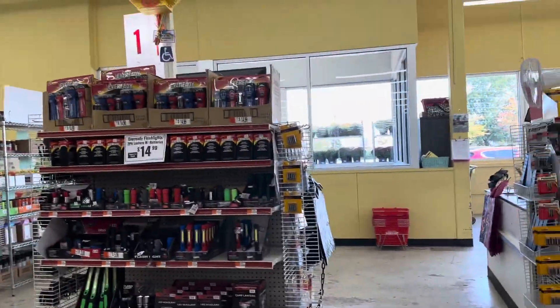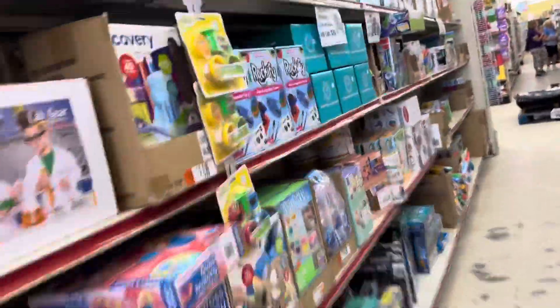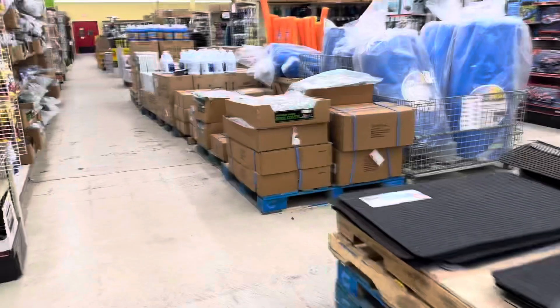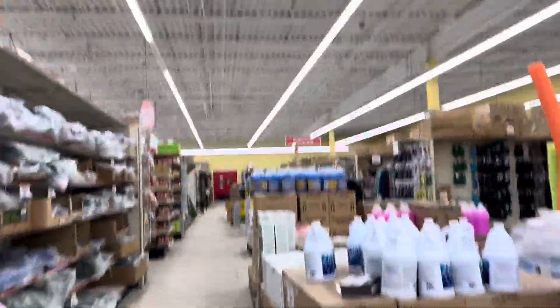We just walked the entire store. Toys R Us was huge — it was like the biggest store in the world, just full of toys. The other Ocean State Job Lot that I filmed, which is on the Toys R Us playlist — sorry it wasn't too good.